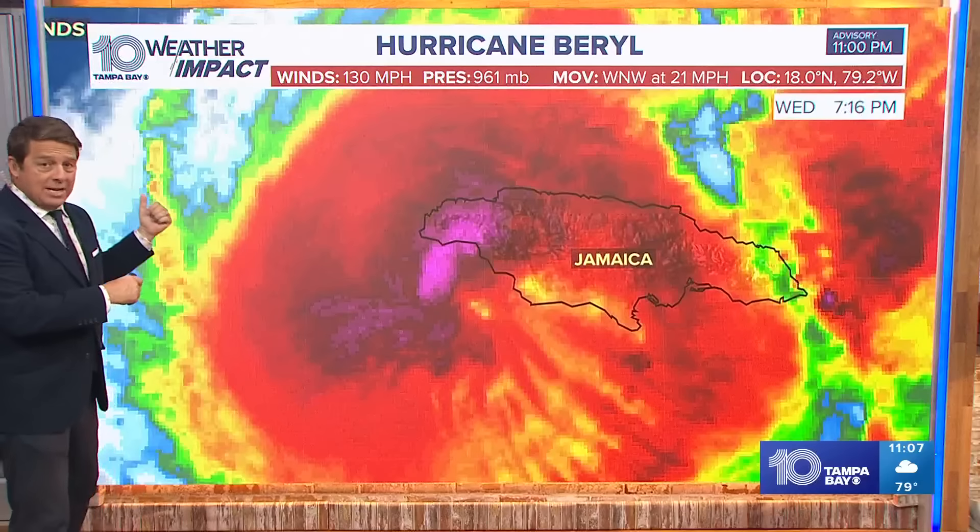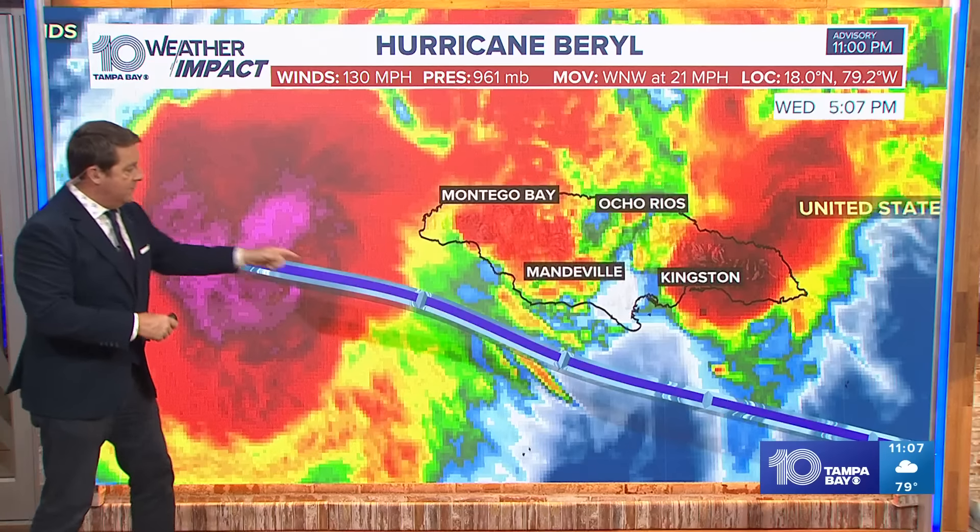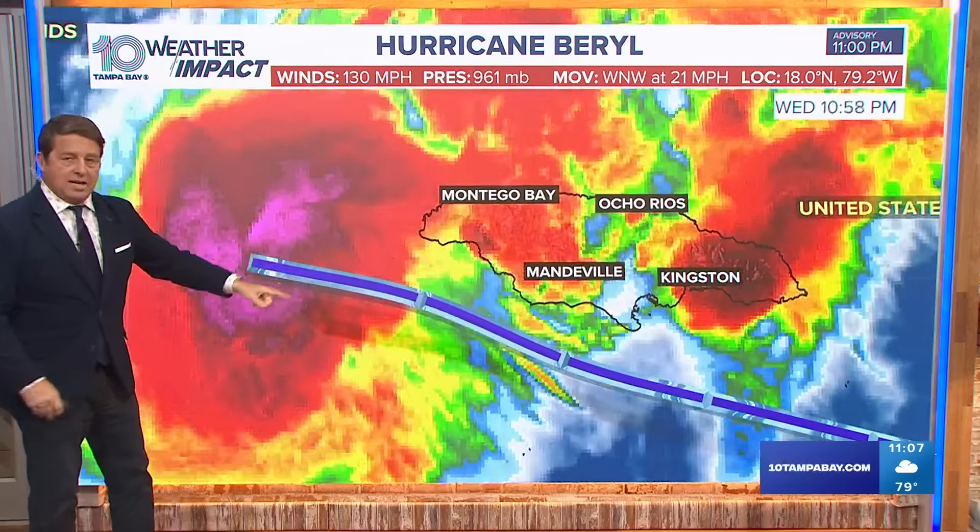So the good news for them now is that things are getting a little bit better, but now it's headed over towards the Caymans — you can see the track. It just did stay just offshore.